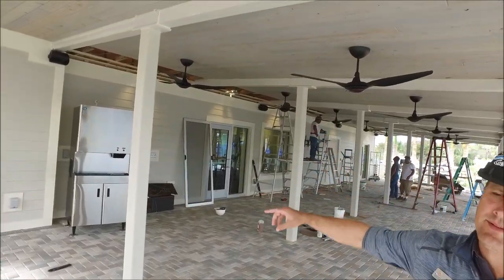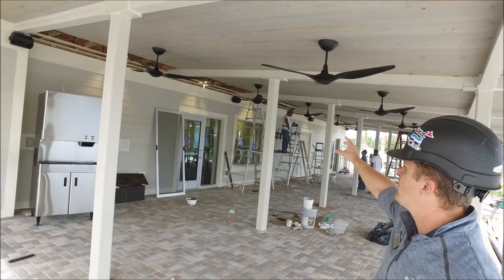We're under the covered patio area. They're doing some touch-up on the painting and all the tongue and groove is almost finished up.